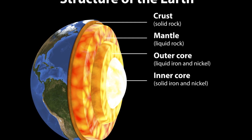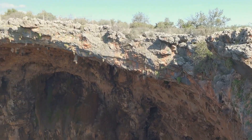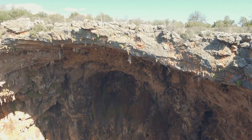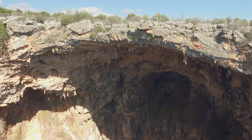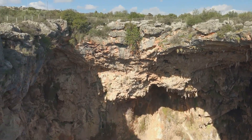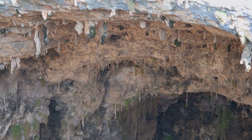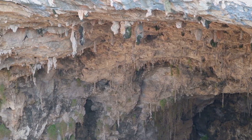Rocks aren't just strewn about on the Earth's surface. In fact, they make up the very structure of our planet. They are found deep within the Earth's crust, carved out of the Earth's mantle, and even in the core. Imagine that — every pebble, every boulder you've ever seen, has a story that starts from the fiery depths of the Earth.